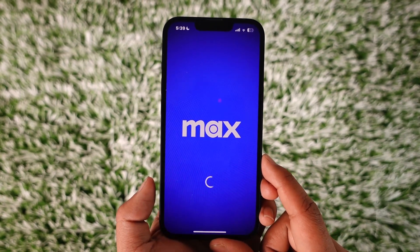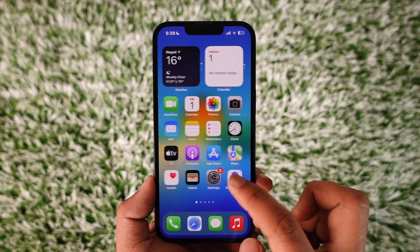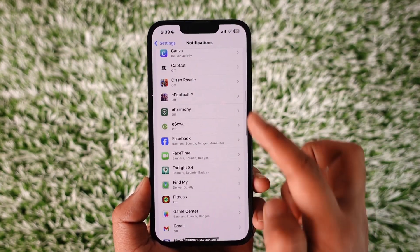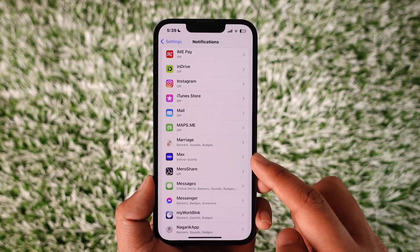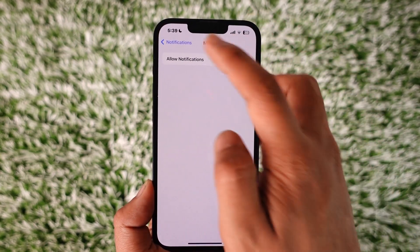If you want to turn off notifications for the HBO Max app, it's actually quite simple. All you have to do is go ahead and launch Settings, then go to Notifications. Under this you'll find all the applications where you can look for the HBO Max app. Just turn off the toggle next to Allow Notifications.